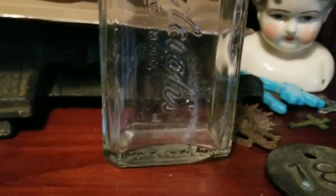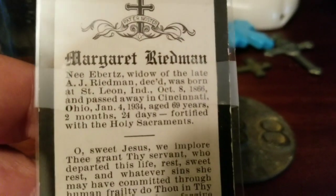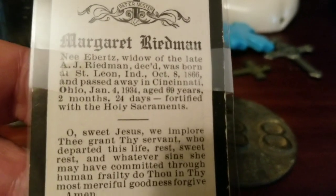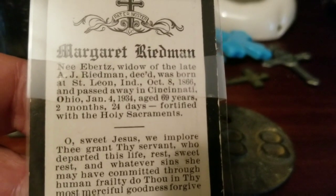I got a hold of a bunch of these — they were only a dollar a piece. They're like remembrance mourning cards. On the back of them it has the person's name, date of birth, and date of death. It looks like it was in Cincinnati and they were born around 1866. You guys may be able to read it better than I can. I got a bunch of those.